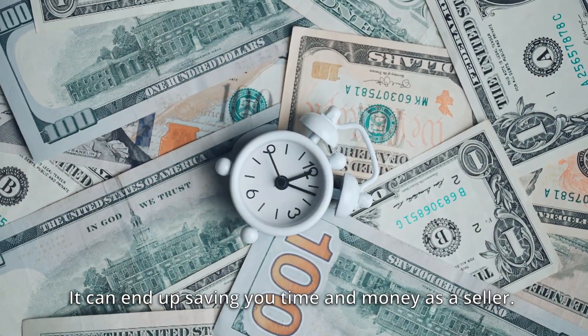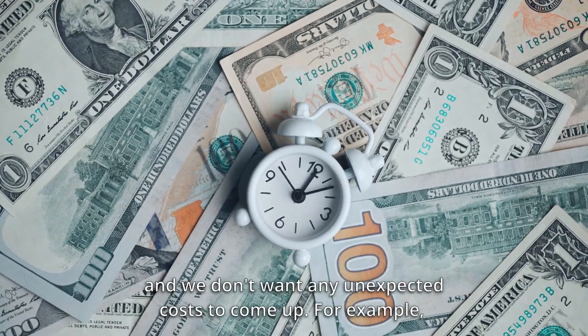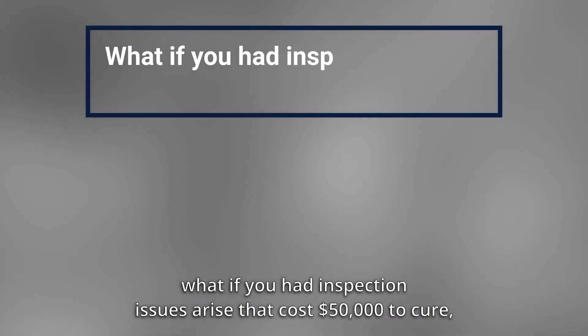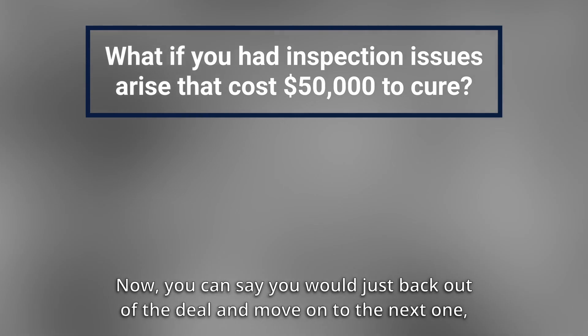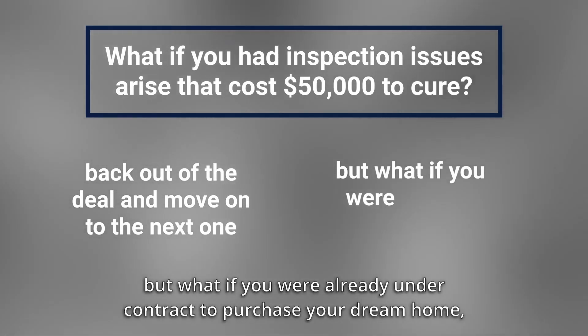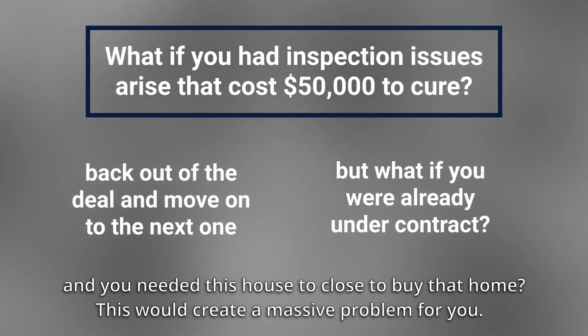It can end up saving you time and money as a seller. You want to be aware of the condition of your property and we don't want any unexpected costs to come up. For example, what if you had an inspection issue arise that cost $50,000 to cure and the only way the borrower will move forward is if those items are fixed and paid for by you, the seller? You could say you would just back out of the deal and move on to the next one, but what if you were already under contract to purchase your dream home and you needed this house to close to buy that home? That would create a massive problem for you.